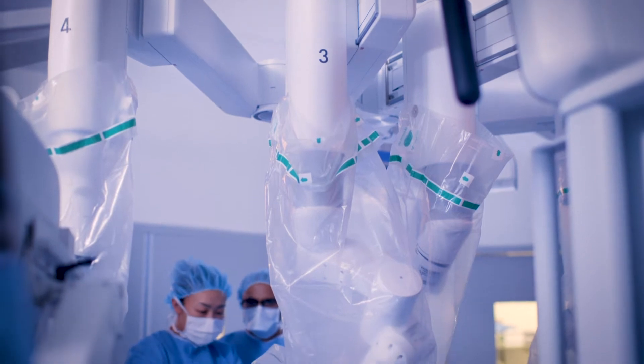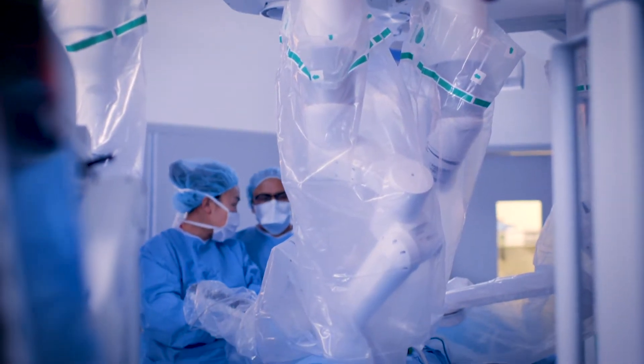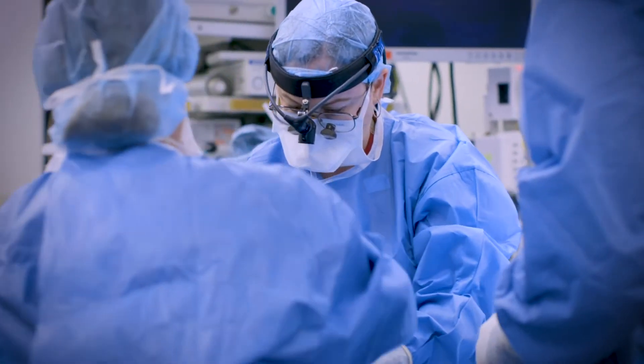We've been able to become more and more minimally invasive with the way that we can even replace valves. The most successful area that this has been utilized is with the aortic valve, but we are also working to provide minimally invasive options for the mitral valve as well.